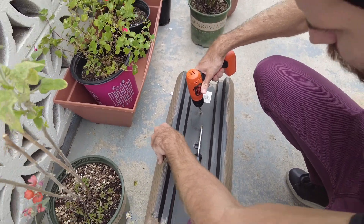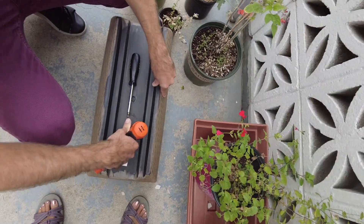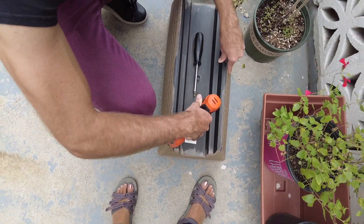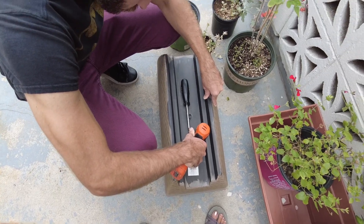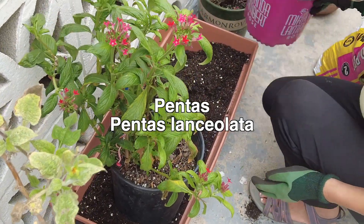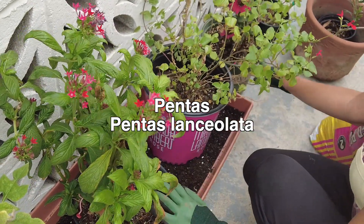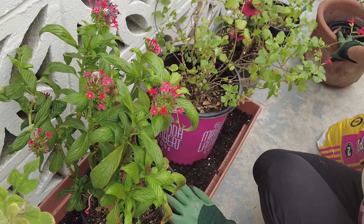We added extra drainage holes to this planter for optimal drainage. Today we are replanting the pentas and the hot lip salvia into a bigger planter.